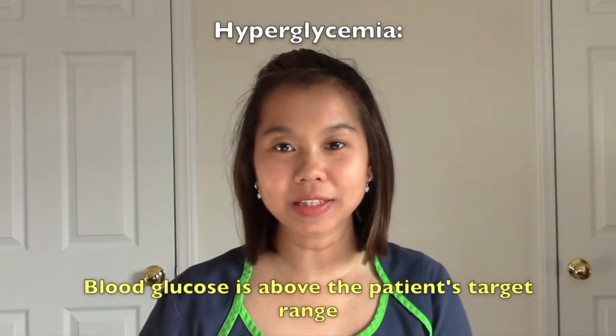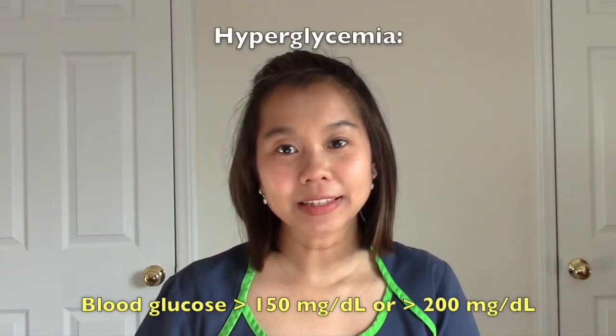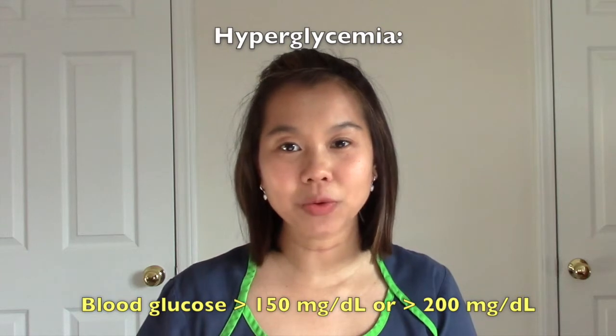Hyperglycemia occurs when the blood glucose is above the patient's target range. This varies by age, but a child with hyperglycemia usually has a blood glucose greater than 150 or 200.